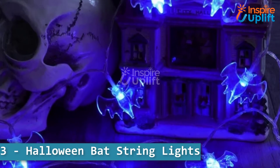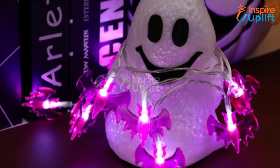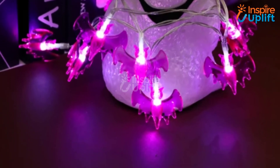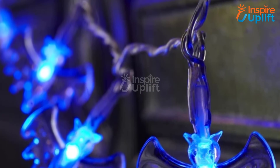At number 3 we have Halloween Bat String Lights. Now you can add a spell to your house that screams your love for Halloween. Your guests will love the selection of your choices and they will surely inquire from where you got this spooky decoration piece.